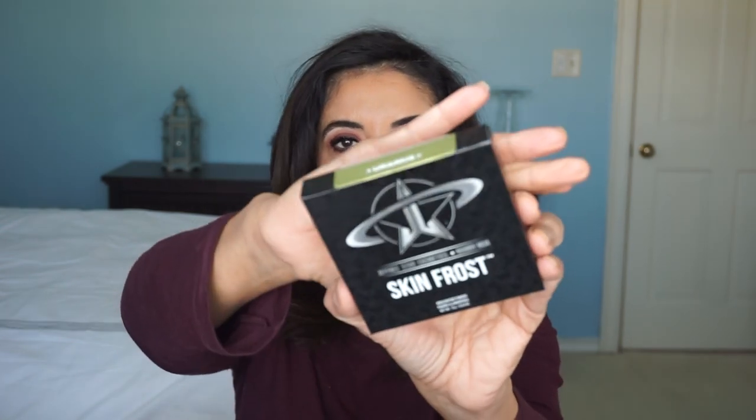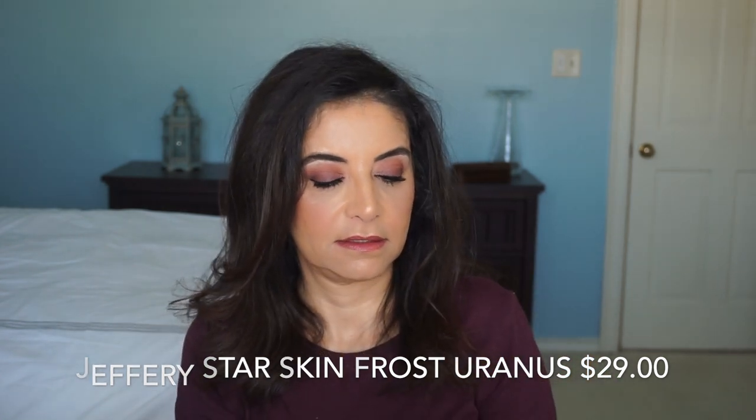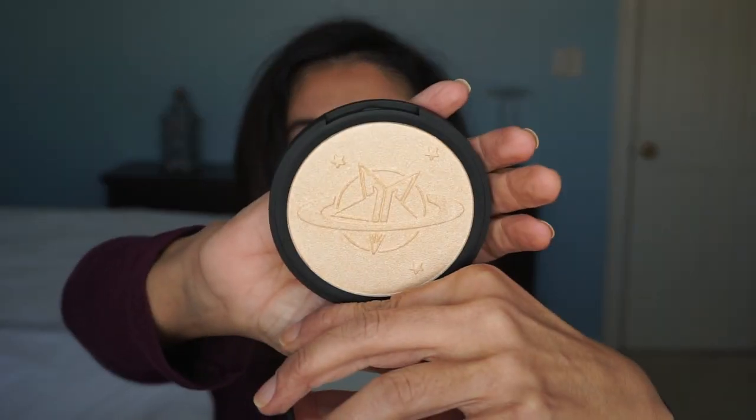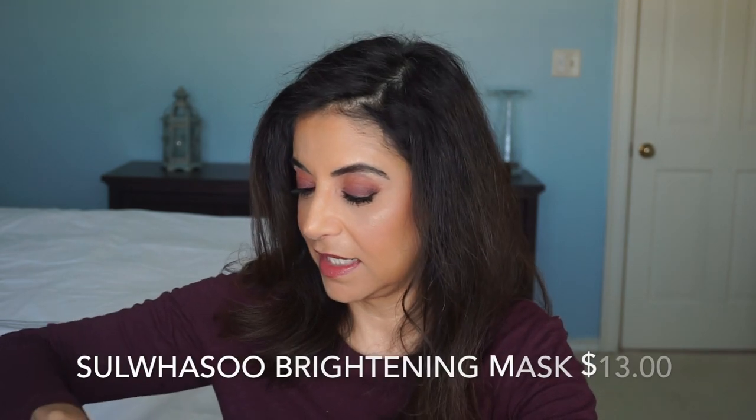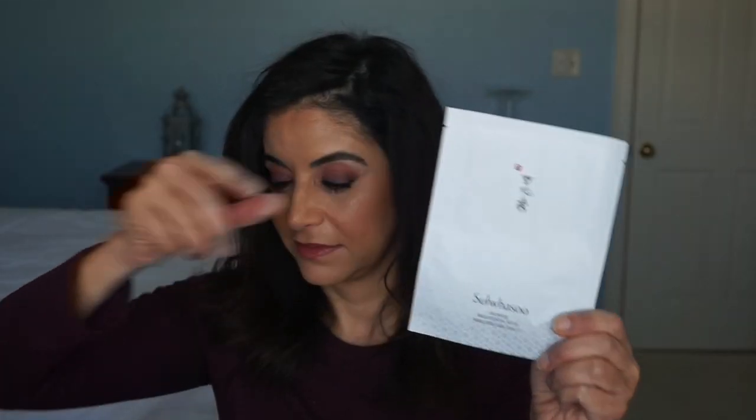We have Jeffree Star Cosmetics Manny MUA Skin Frost — it comes in a nice round palette. Skin Frost Uranus, that's the name of it. Ooh, it's a highlighter! That's a nice size highlighter and it's real pretty. I like how it's embossed, nice mirror. She's going to like that one. And a Suwasu brightening mask — she'd like that one too.